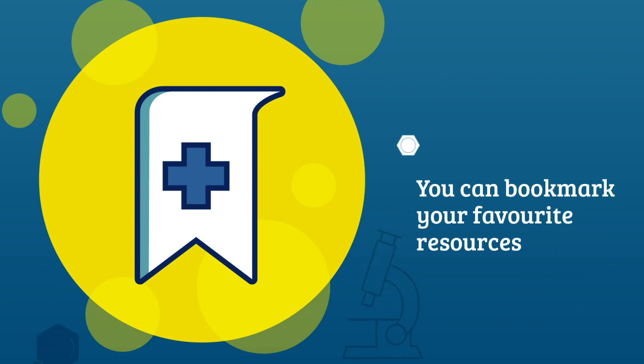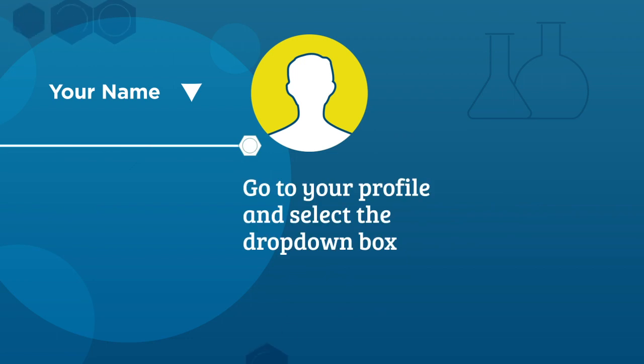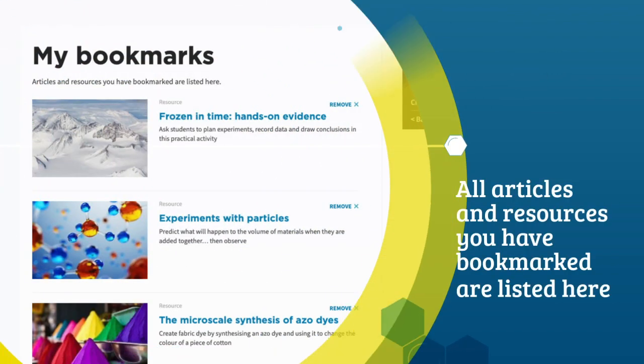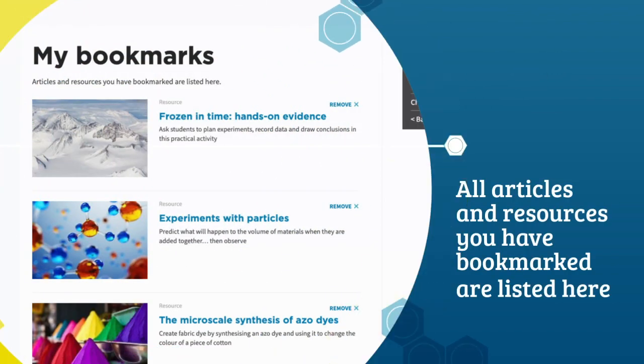You can bookmark your favourite resources so you can quickly find them again year after year. To find the bookmarks you save, go to your profile and select the drop-down box. Click on my bookmarks. All articles and resources you have bookmarked are listed here.